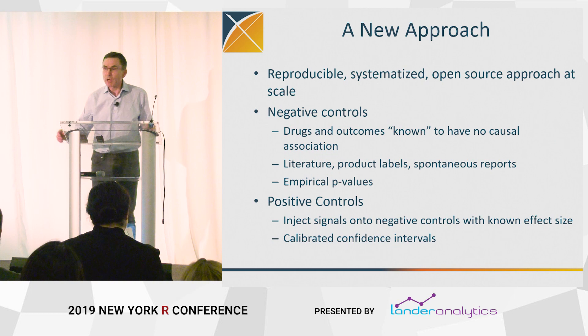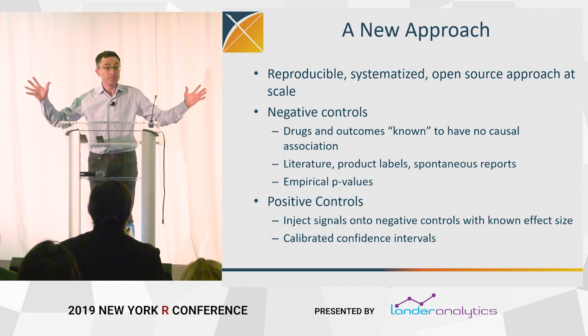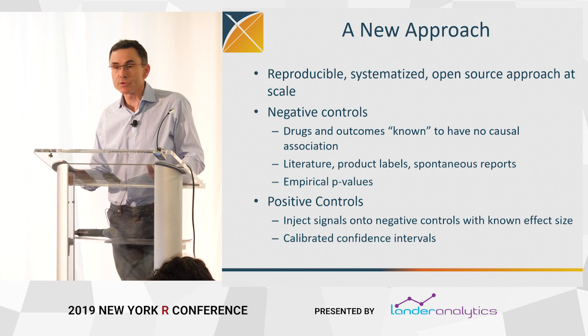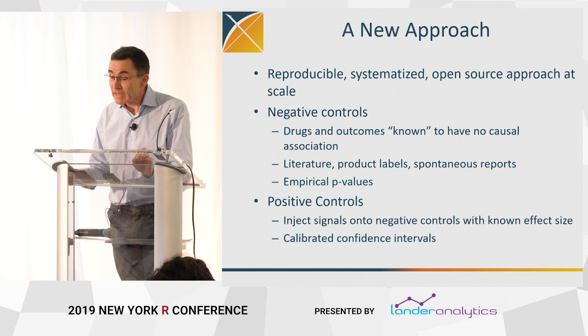No p-hacking, no cherry picking, no publication bias — do all the studies so we can see them all, at a very large scale. The methodological centerpiece of what we're doing relies on what we call negative controls and positive controls — some of you may know these as falsification hypotheses.